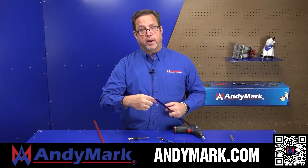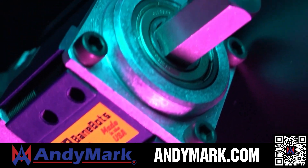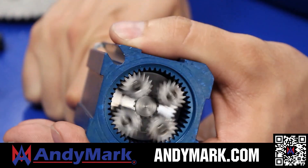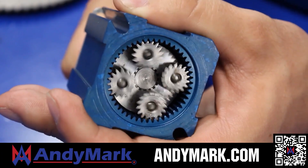Head on over to kettering.edu/FIRST to learn more about their incredible programs and to get more information. AndyMark provides superior service with the reliability that teams expect. Check out their sport gearbox and ratchet sport options, their tried-and-true compliant wheels used by teams all over the world. From mechanical and electrical products to tools and hardware, head on over to andymark.com for your one-stop shop of high-quality and affordable solutions.